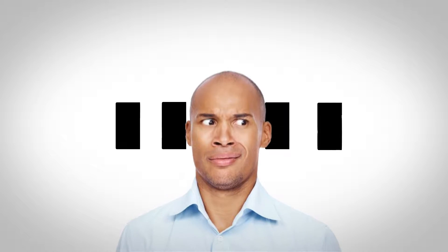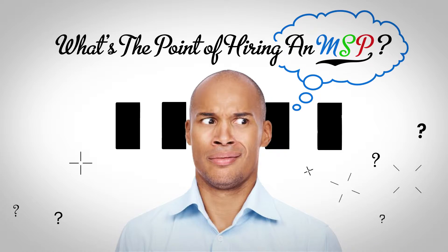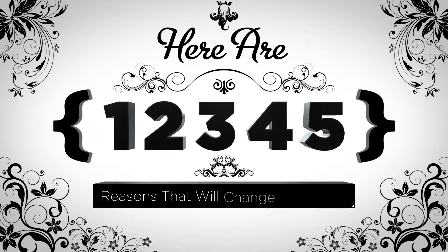You might be asking yourself, what's the point of hiring an MSP? Here are five reasons that will definitely change your mind.